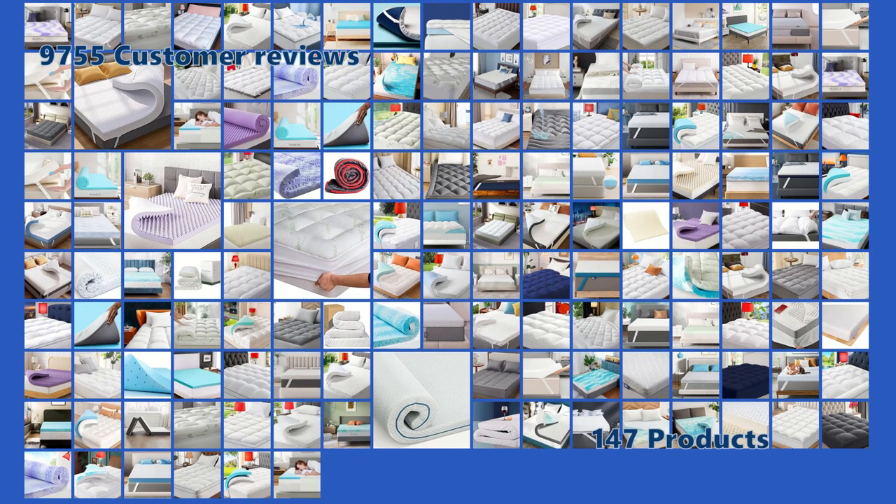After meticulously evaluating 147 products, we're excited to present our exclusive top five video review.